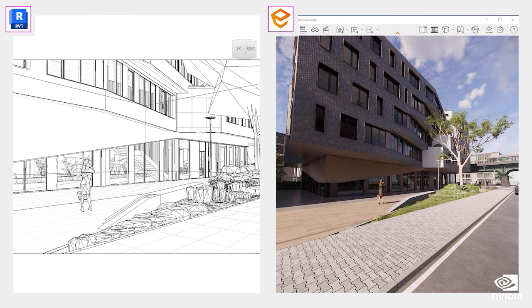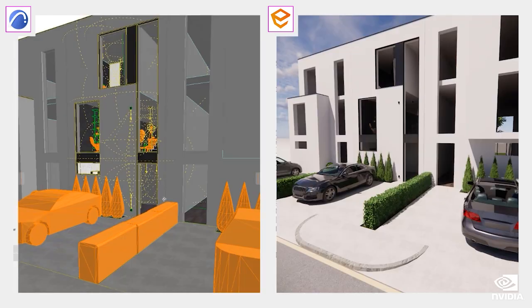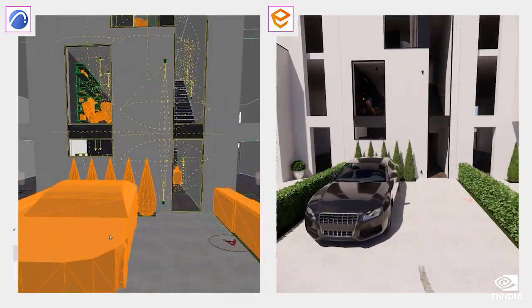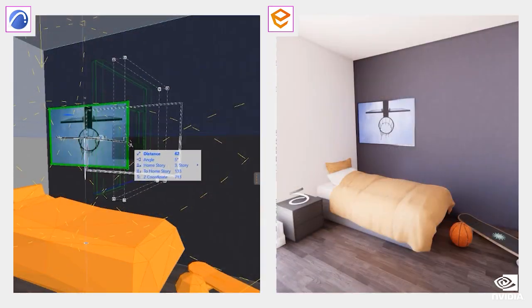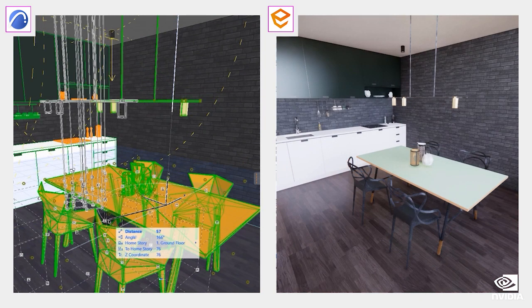RTX 4000 SFF is optimized for a wide range of professional applications. With 20GB of GDDR6 memory, you can fluidly work with large models, and NVIDIA's enterprise drivers bring exceptional stability and performance.